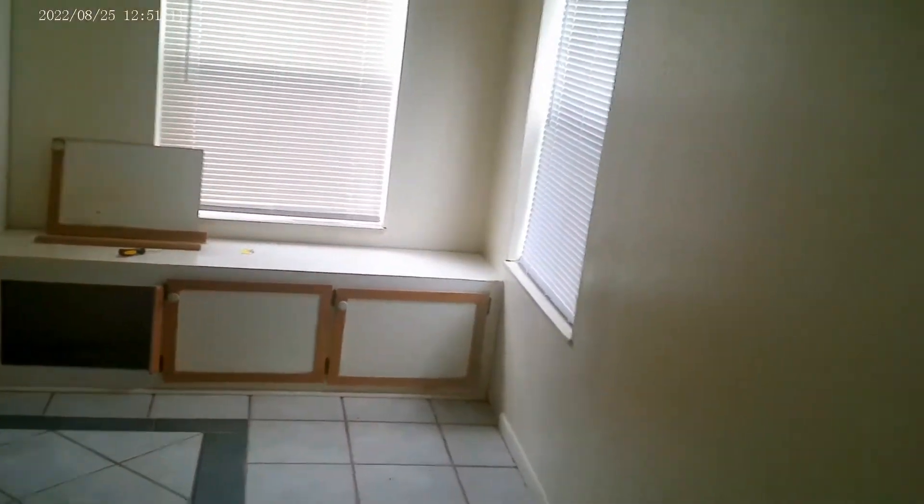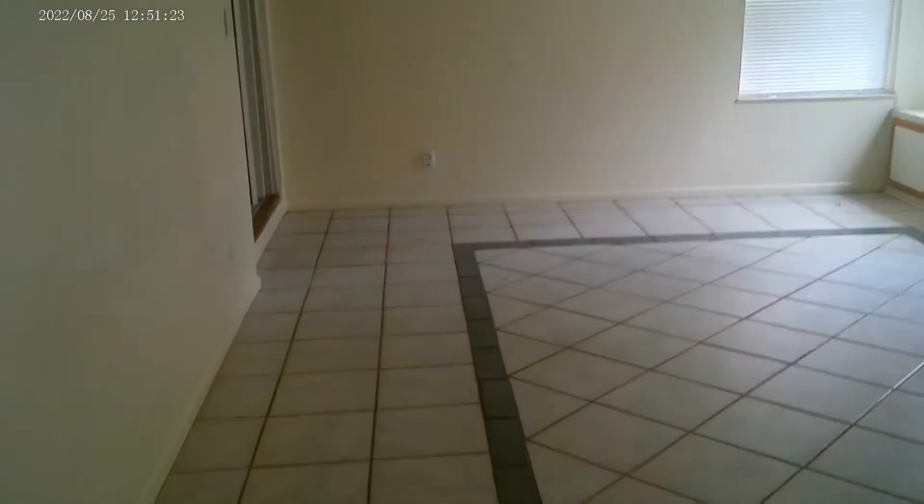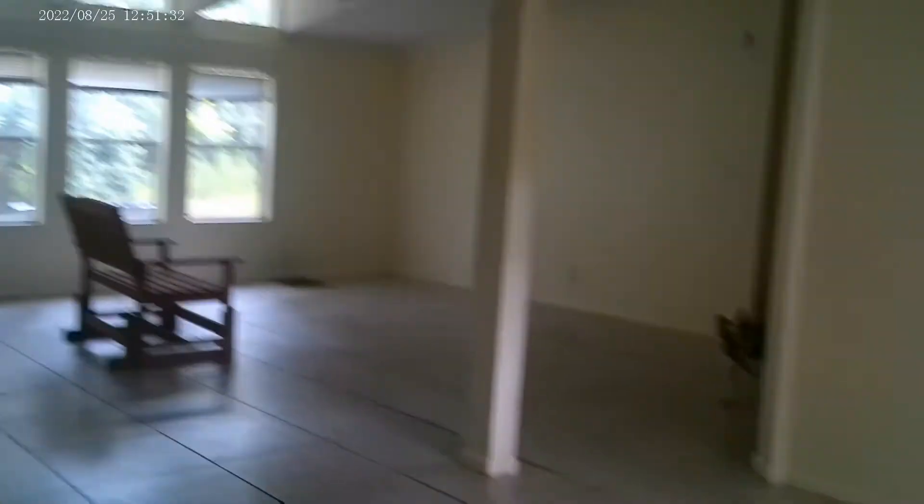This entertainment center Charlie hand-built in '96. We're going to have to repair that, but we did this floor together — solid tile. The whole house is done in tile. Guest bedroom, looking out on the porch.